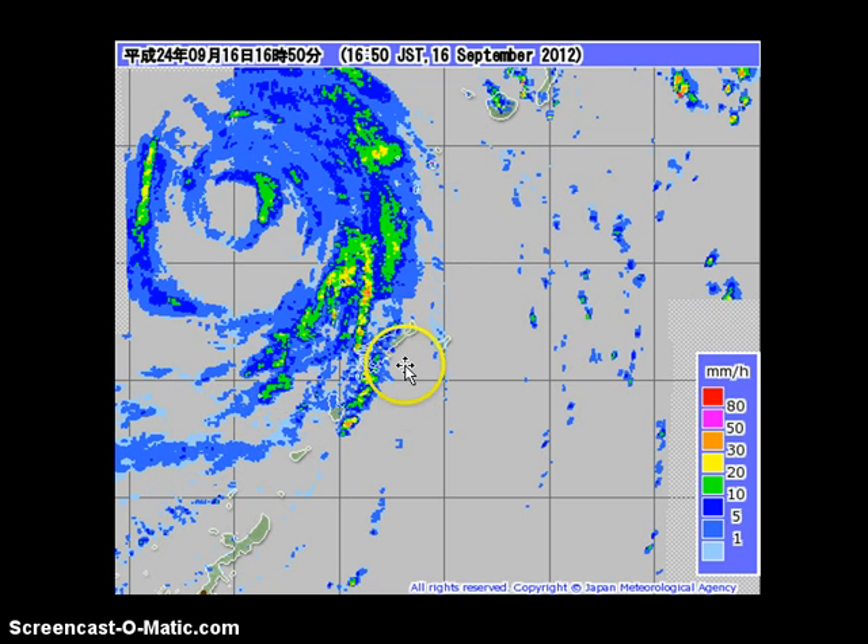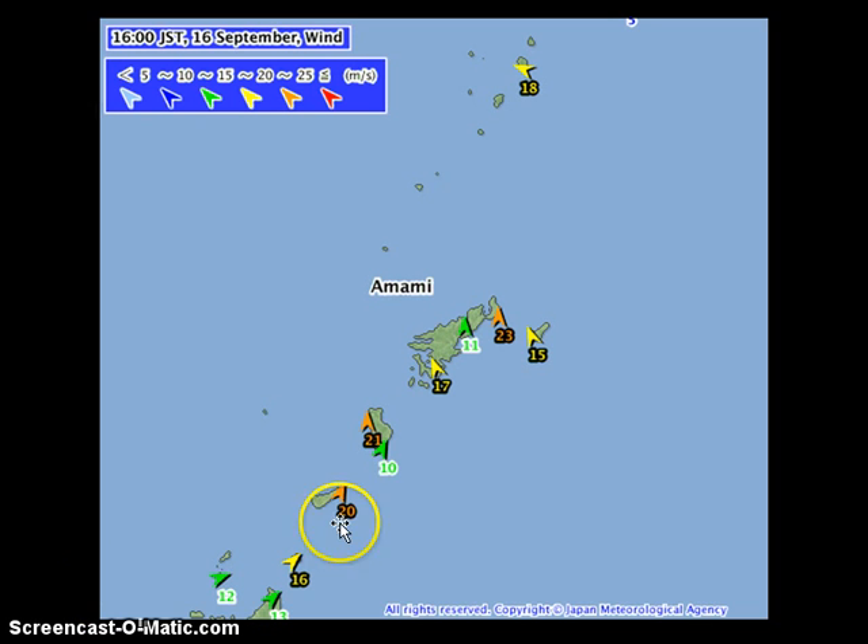These will likely be the last rainbands as Sanba continues to pull northward. Expect improving conditions across the Ryukyu Islands beginning tonight and into tomorrow. Sustained winds are still around 80 kilometers per hour across Amami and nearby islands, with gusts still reaching typhoon force of 120 to 140 kilometers per hour being reported. However, we expect those winds to start dying down tonight and into tomorrow as the storm shifts into South Korea by early tomorrow morning.